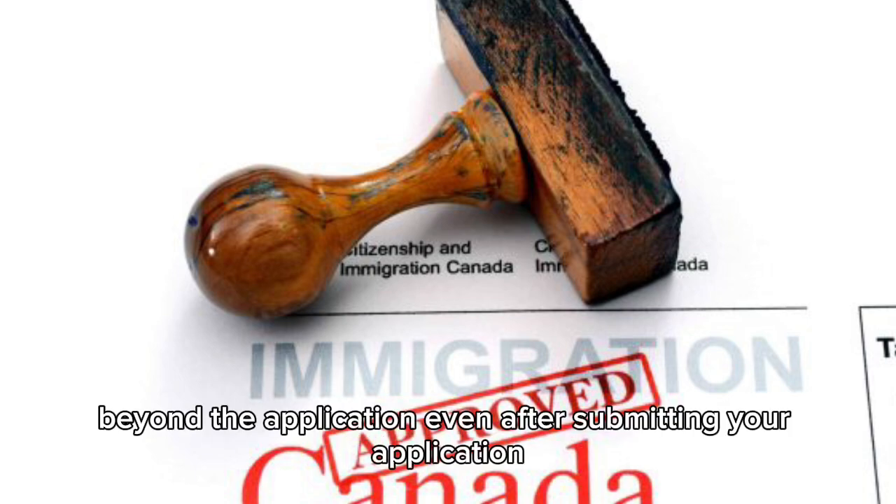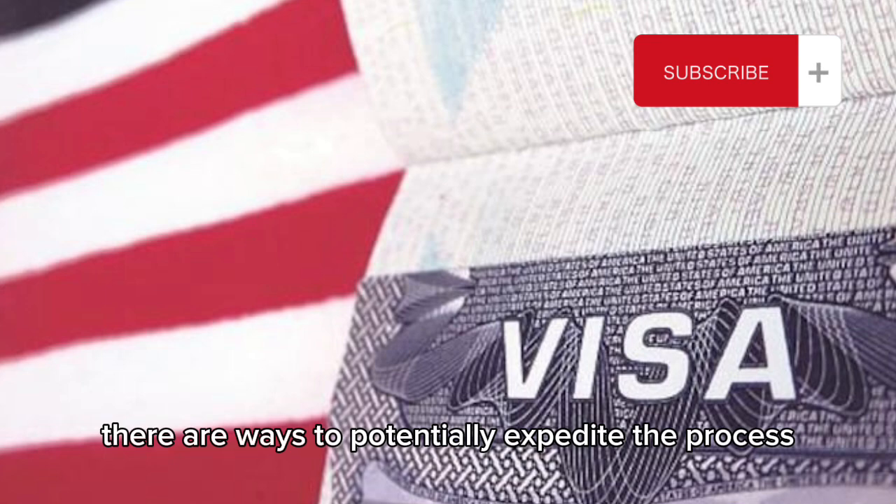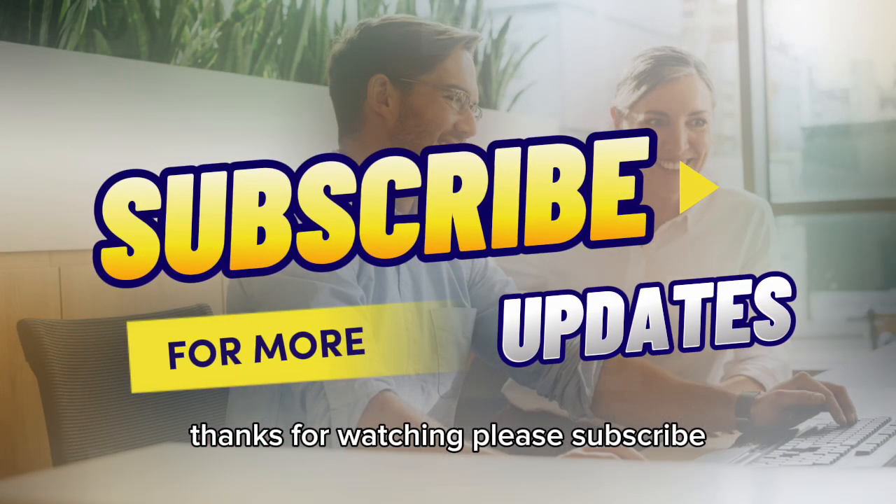Beyond the application, even after submitting your application, there are ways to potentially expedite the process. Thanks for watching — please subscribe.